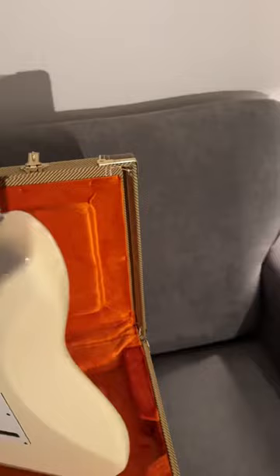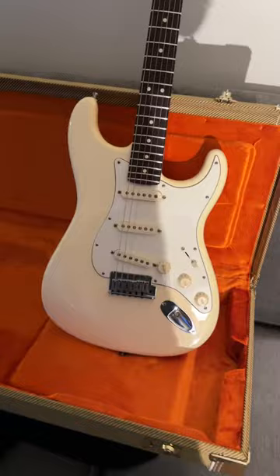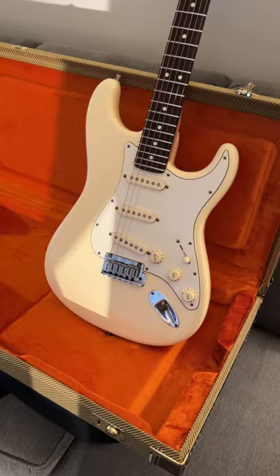But it is truly, truly a beautiful guitar, and it plays and sounds fantastic. Happy bidding.